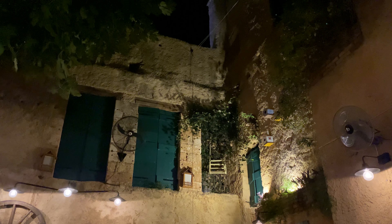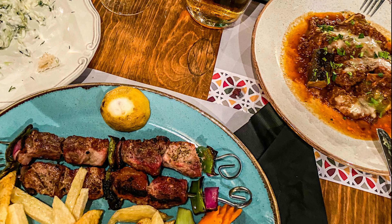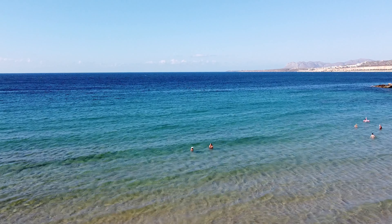But let's move on to the most important thing: food. In Elotia we had the best souvlaki and tzatziki in Crete. The free dessert, which was a great yogurt with fruits, was also very impressive.